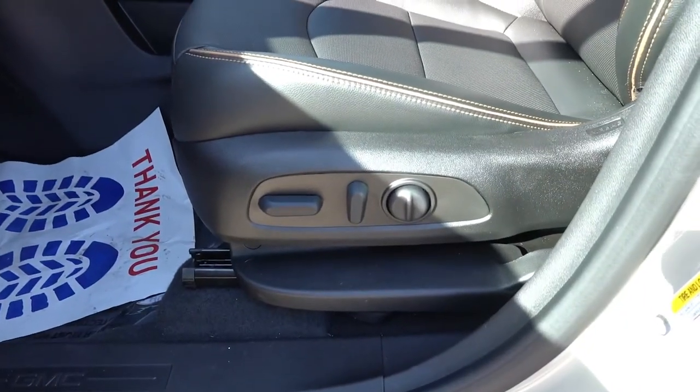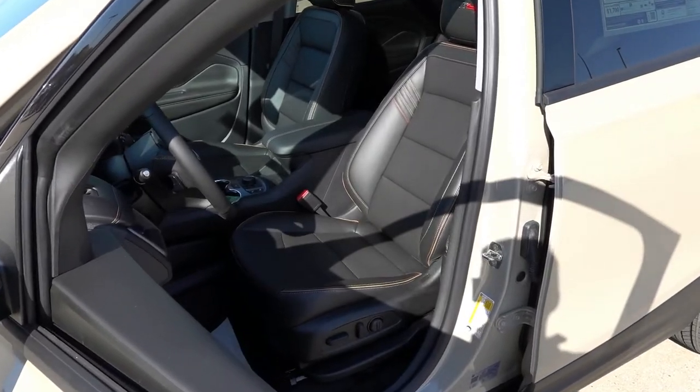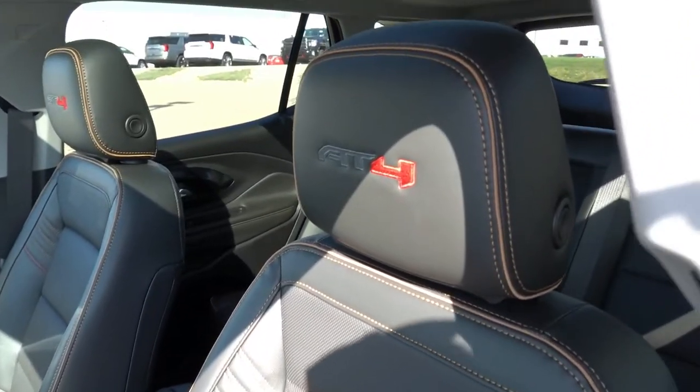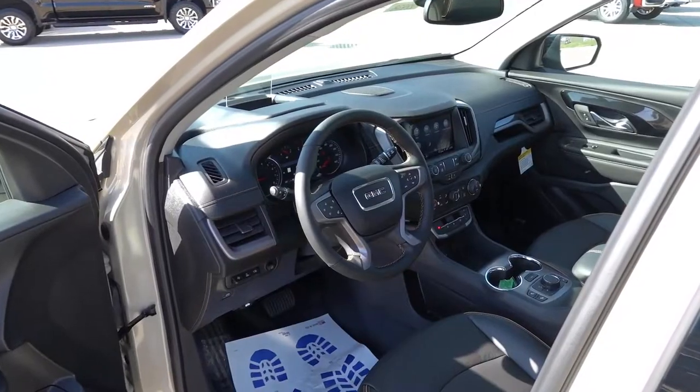There's a power driver's seat with two-way power lumbar. The tan accent piping and stitching carries through to the seats with the AT4 badge up in the headrest. I do like all the color accents as far as the stitching goes.